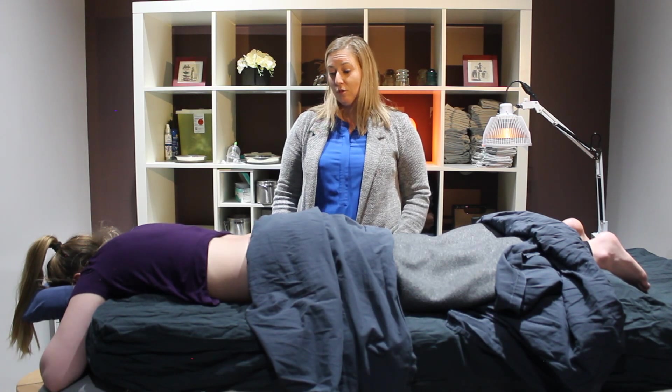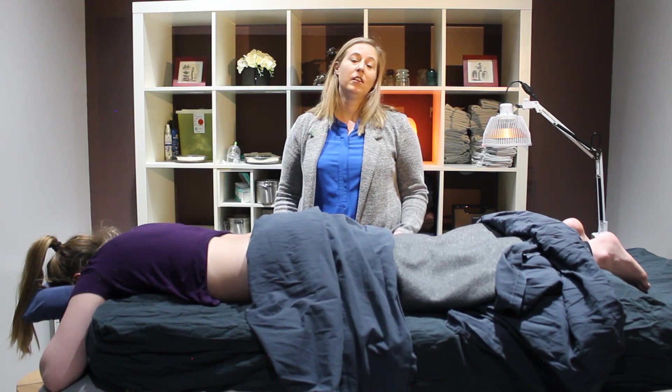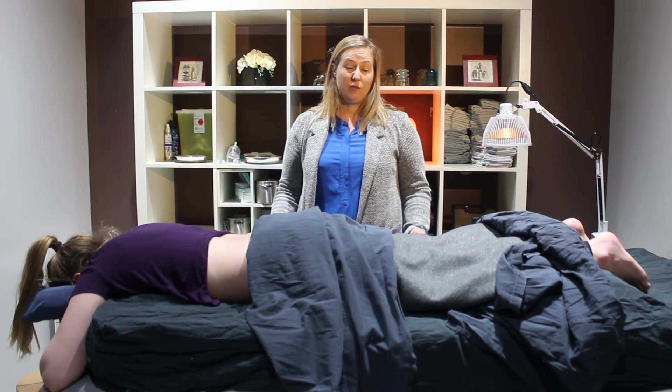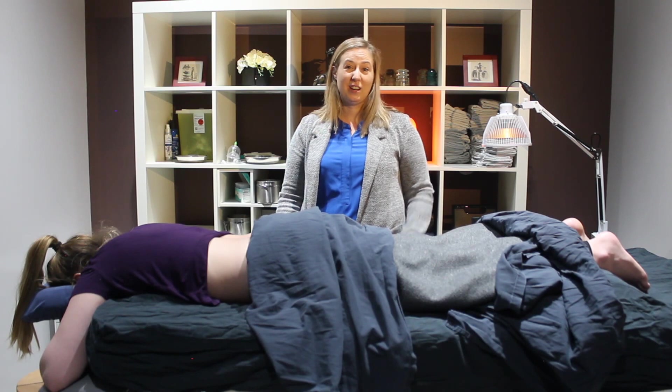When she gets up off the table, she should feel pretty relaxed. She should just listen to her body — go home and rest if she needs to. If she has lots of energy, she can use that. If you have any questions, just give us a call here at Ananta Health. I can't wait to see you!